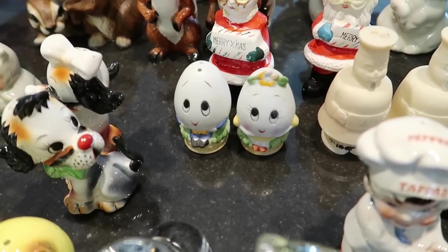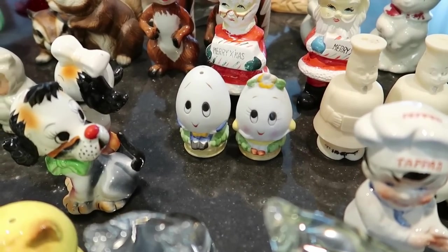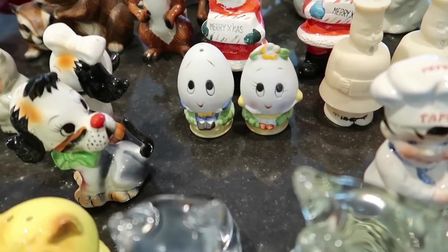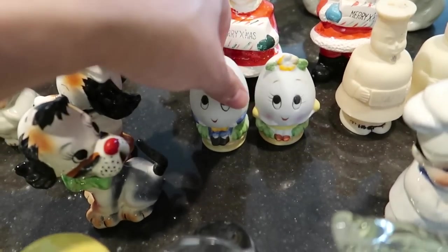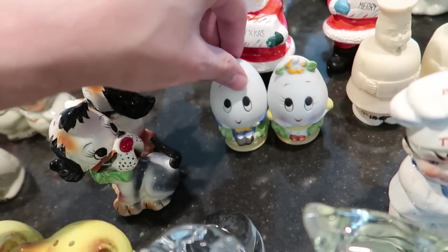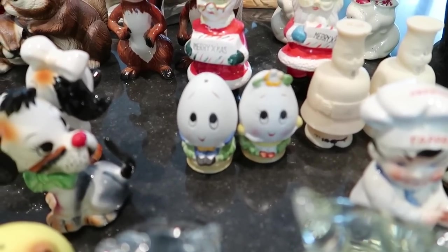We've got Humpty Dumpty — and who is the girl? Humpty and Bumpty, the Dumpties? Well, they're both intact — apparently they didn't fall off anything lately. I would imagine these are Taiwan from the 70s, but they are super cute and will sell in a Friday night live sale for about $8.